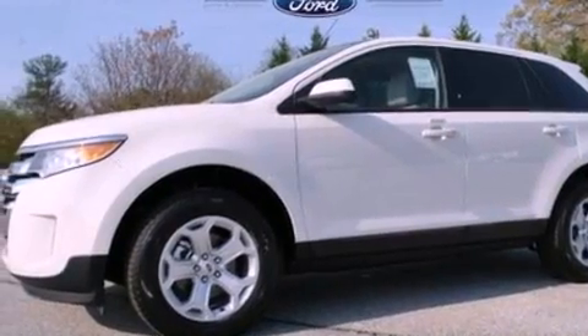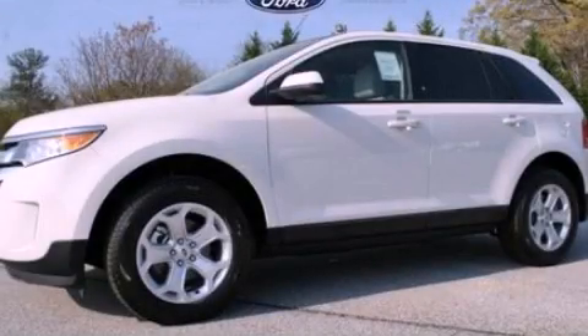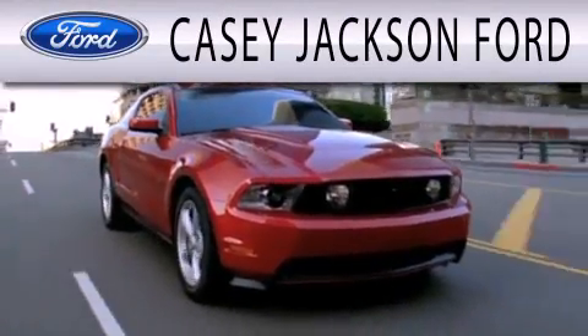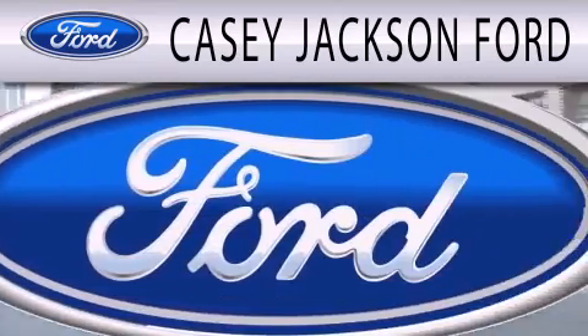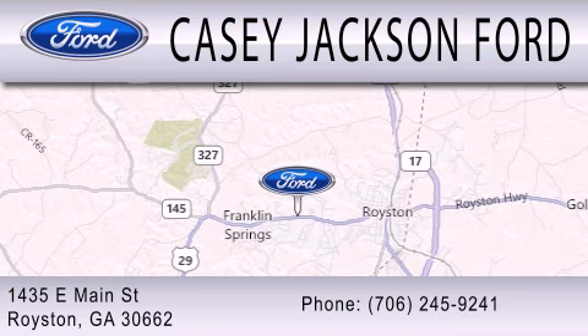This vehicle is sure to sell fast. Call and arrange your test drive today. KC Jackson Ford is dedicated to doing everything possible to ensure that the experience you have selecting your next vehicle is as pleasant as possible. We are located at 1435 East Main Street in Royston.